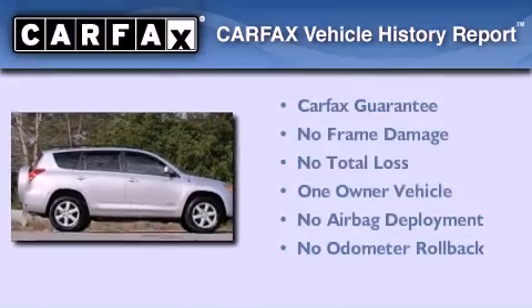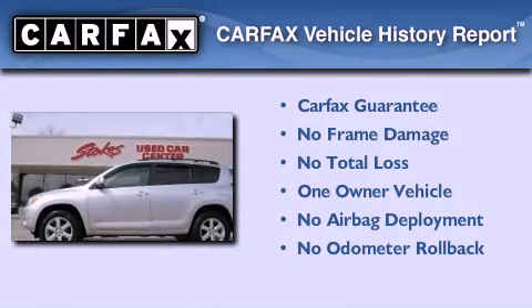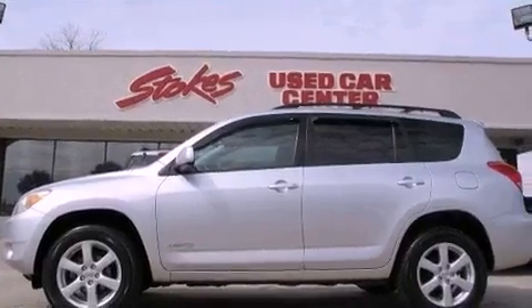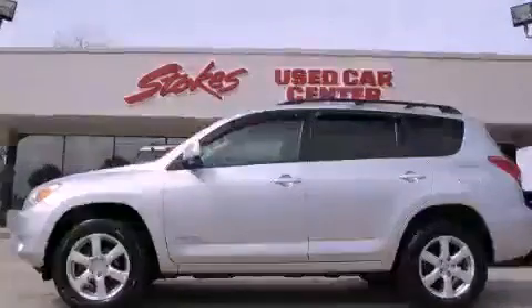This crossover also has had only one owner, and it qualifies for the Carfax buyback guarantee. Please call today to reserve this vehicle for a test drive. For more information, visit www.carfax.org.